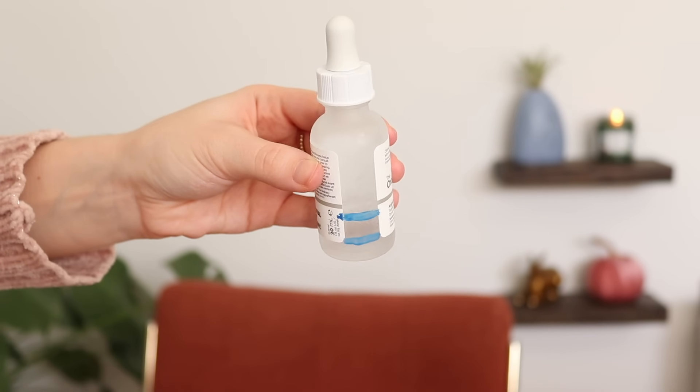This one is really close to being done — it's The Ordinary Argireline Solution 10%. I only have a little bit left and it's getting harder to get any in the dropper. I don't really notice much of a difference with it; it's supposed to smooth out fine lines on your forehead and around your eye area, but I don't notice a huge difference. I'll be happy to have this gone so I can move on to other serums. I use it probably three to four mornings per week.